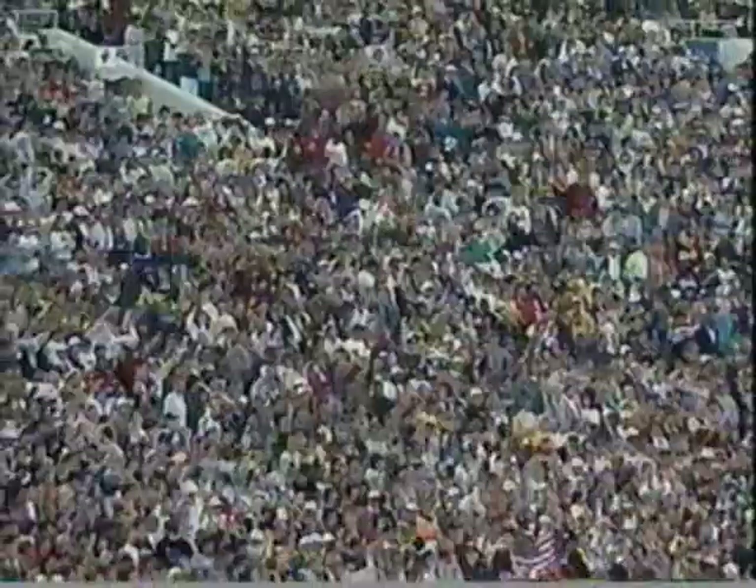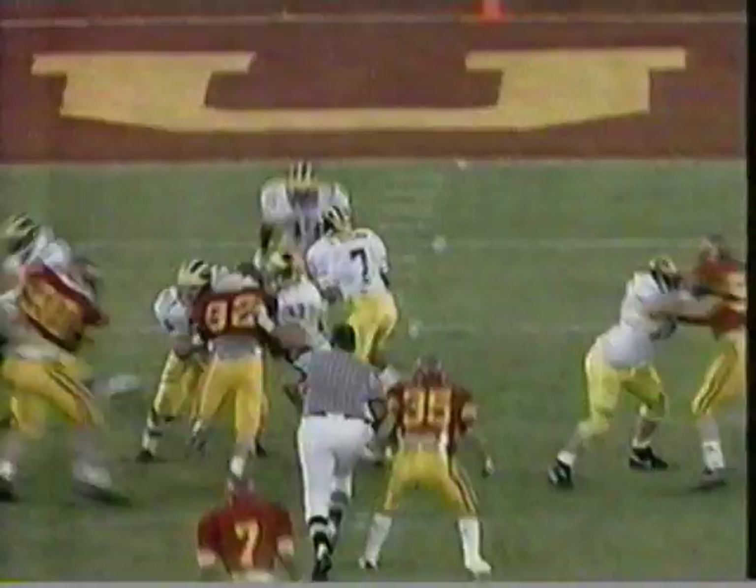Arm tackling ain't going to do it with him. Hoard normally the fullback, moves back to the tailback position every now and then — gained over 100 yards in three games including the last two. Just doesn't go down — good tough running.